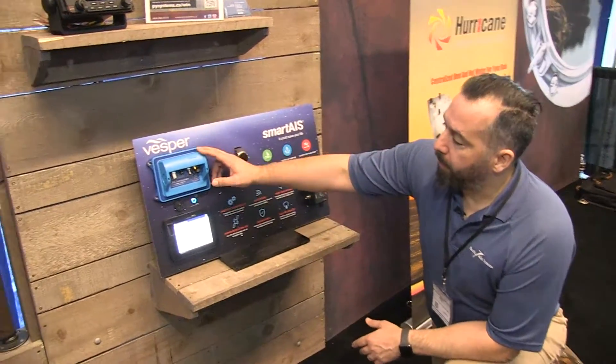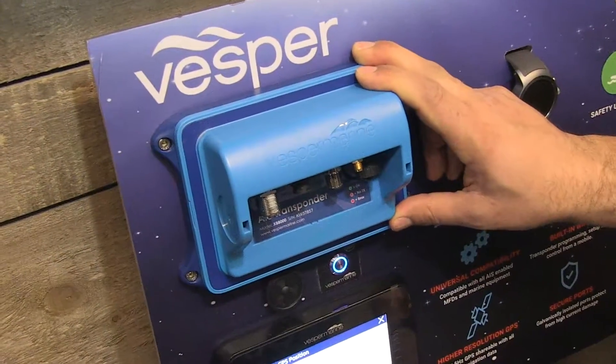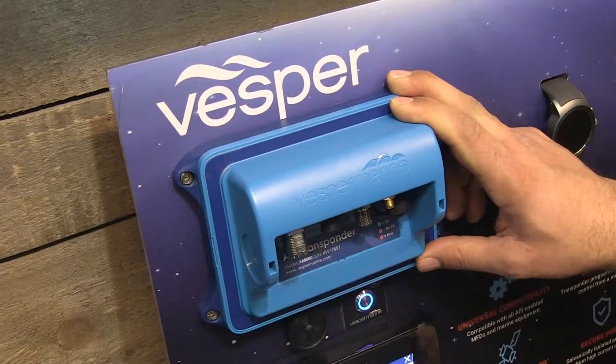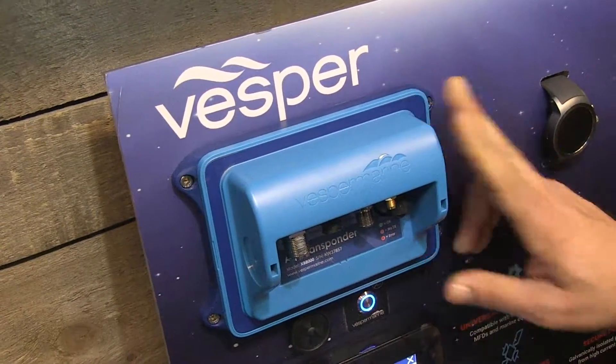This VESPR XB8000 is probably the most popular unit I've installed — even on my own boat. I've installed it on countless boats. It's unbelievable value.